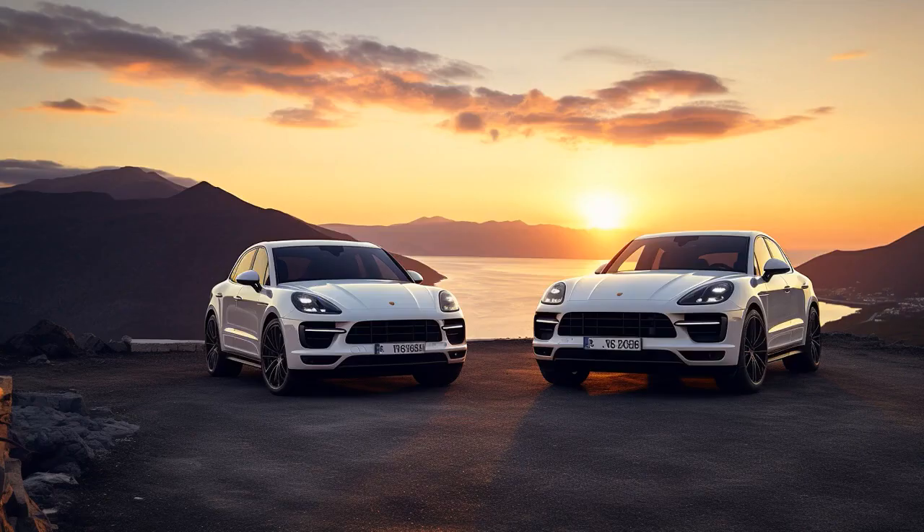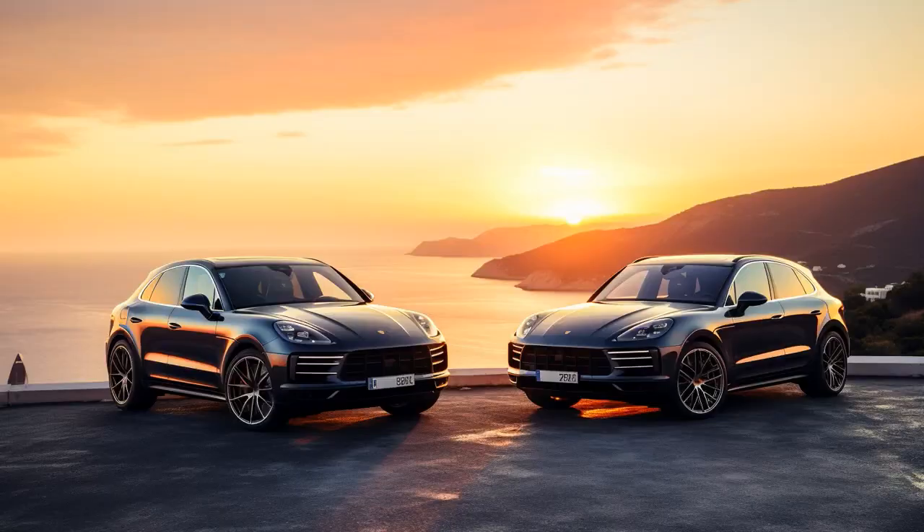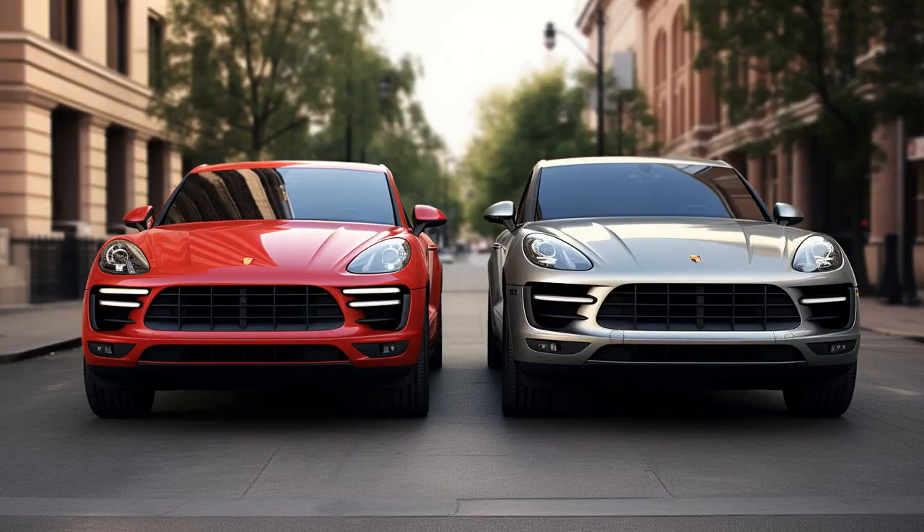Why doesn't the Lexus RX ever play hide-and-seek with the Porsche Macan? Because every time they play, the Porsche is always spotted, racing back to the repair shop.